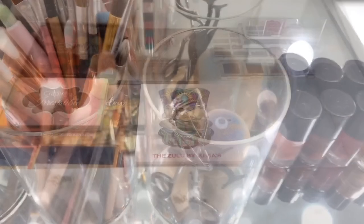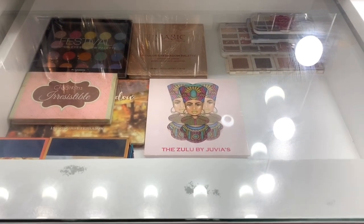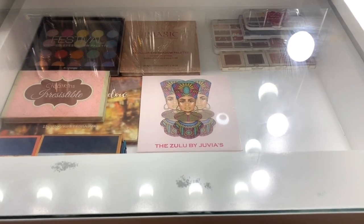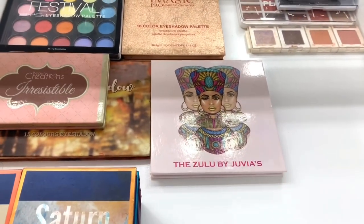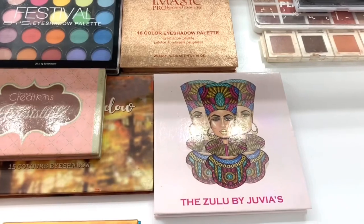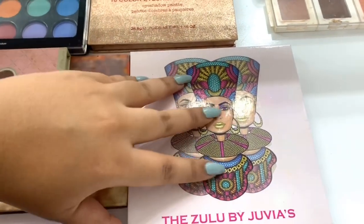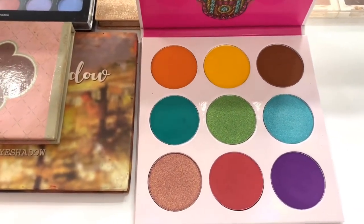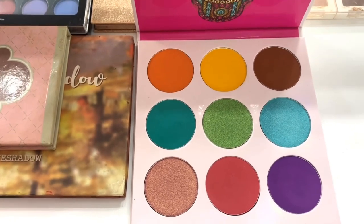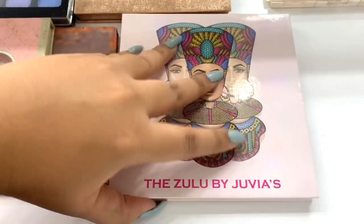My favorite part about these drawers is the glass — you can see what's inside the top drawers. This drawer contains my eyeshadows. I'll start with my one high-end eyeshadow, the Zulu by Julius — a nine-pan palette with super large pans, so they're hard to use up. It's super pigmented and I really love it. Worth it for the price.